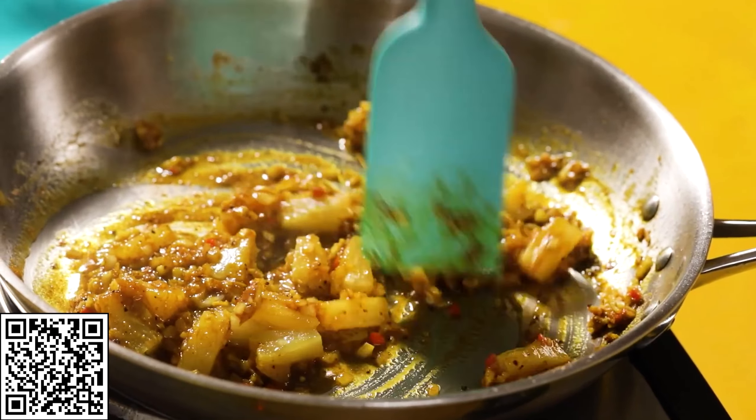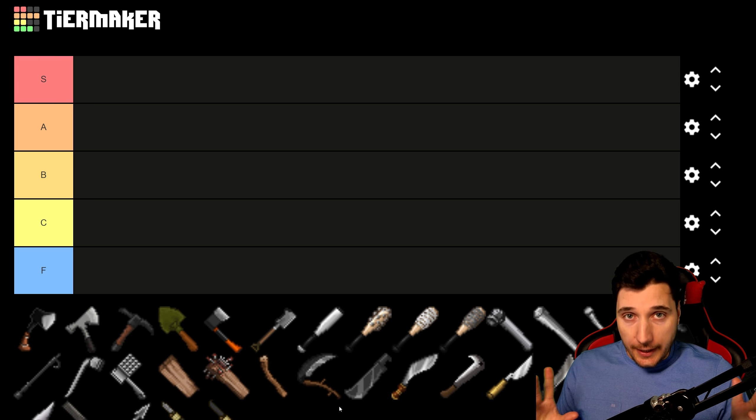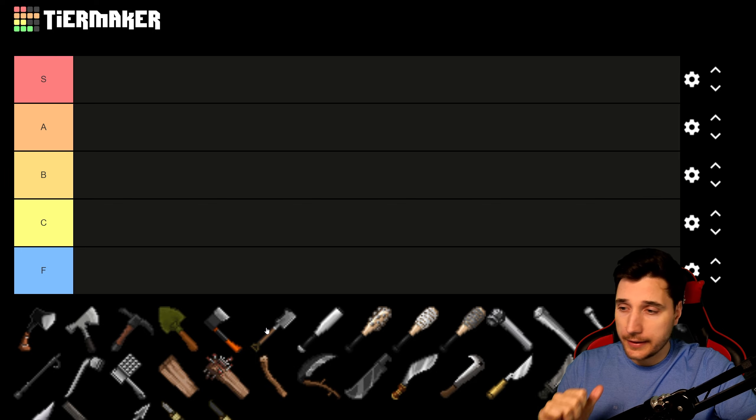Now let's get back to the zombies at hand and use the correct tools so they don't eat us. First we're gonna look at axes. As you can see, we have a couple of new ones added. Let's focus on one-handed axes first.